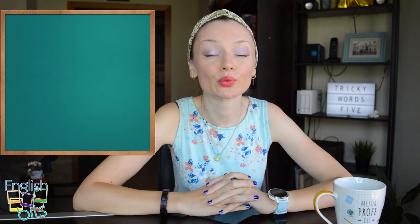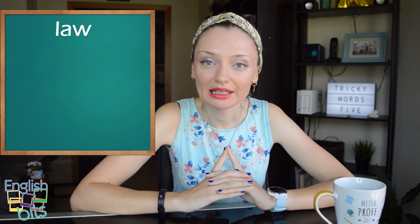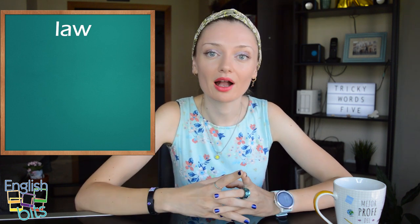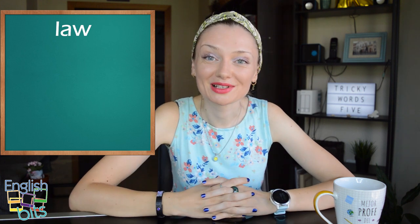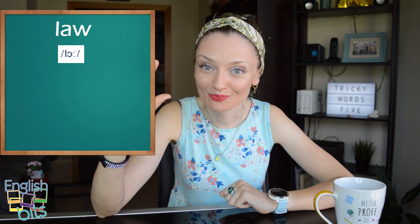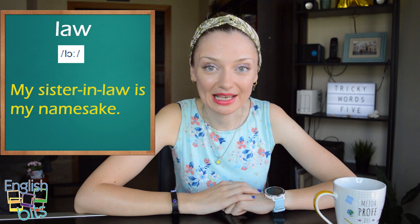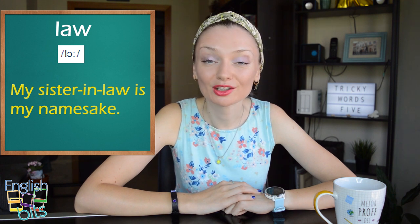Now let's move on to word number seven: 'ley'. Be very careful because a lot of people pronounce this word like 'love' (cifra amor). The correct pronunciation is 'law' — 'law'. For example, 'My sister-in-law is my namesake.' Namesake significa tocaya — she is also Katia.